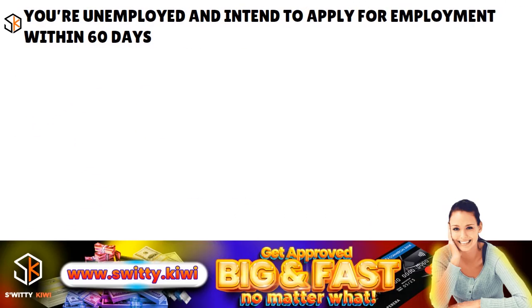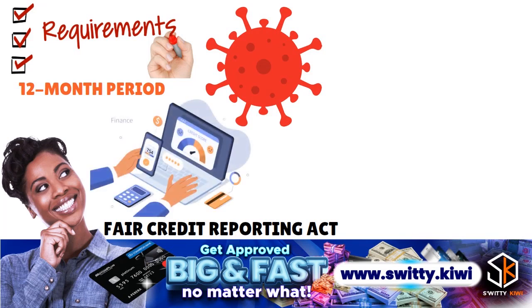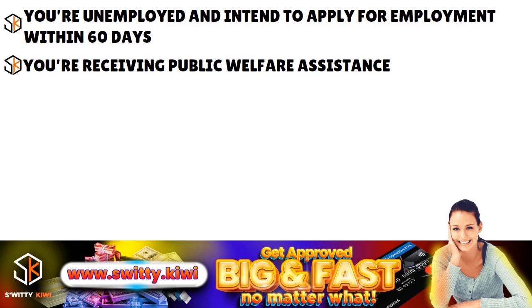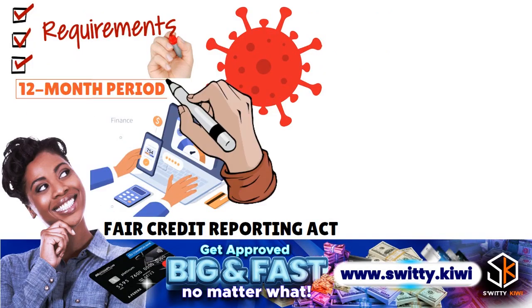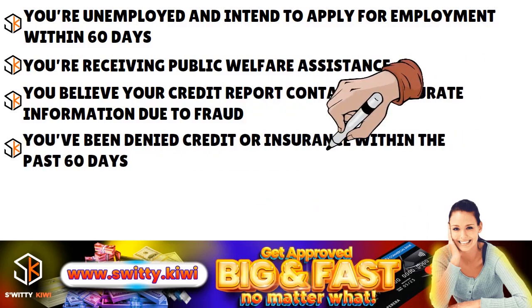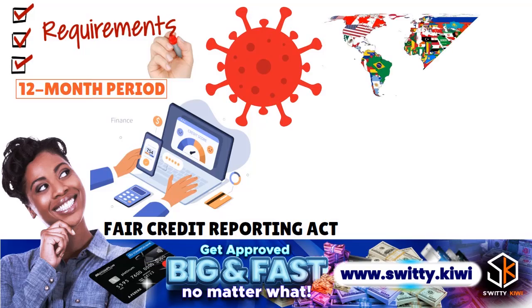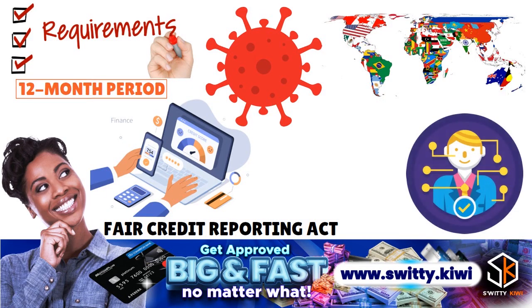So if you are unemployed and intend to apply for employment within 60 days, you are entitled to an additional free report — a lot of folks took advantage of this during COVID. If you are receiving public welfare assistance, you are also entitled to one additional free copy of your credit report during any 12-month period. If you believe your credit report contains inaccurate information due to fraud, you can also get the information for free. You are also entitled to a free copy if you have been denied credit or insurance within the past 60 days, or if you have placed a fraud alert on your credit reports. If you live in certain states, you may be eligible for additional free credit reports.